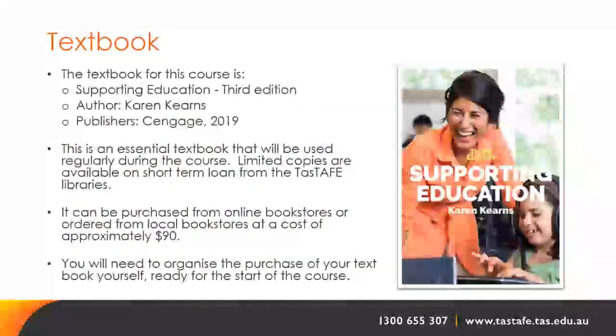The textbook for this course is Supporting Education, 3rd edition, by Karen Kearns, published by Cengage in 2019. This is an essential textbook used regularly during the course. Limited copies are available on short-term loan from TASTAFE libraries. It can also be purchased from online or local bookstores at approximately $90. You will need to organise the purchase of your textbook yourself, ready for the start of the course.